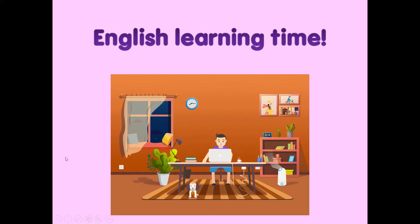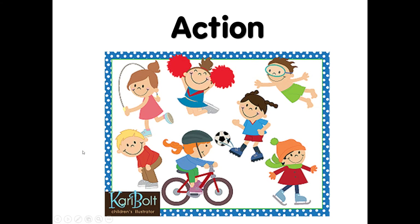Today we're going to learn about action — means the movement you have made for each action. In this picture, what can you see? Okay: skipping, dancing, kicking, riding, walking, swimming, and more and more. There are lots of actions in our daily life.